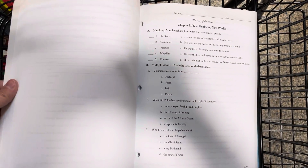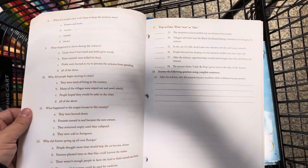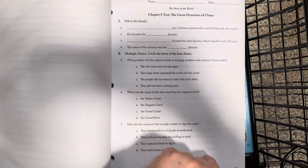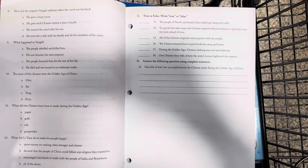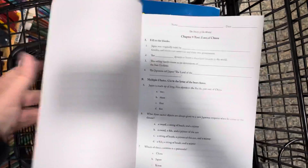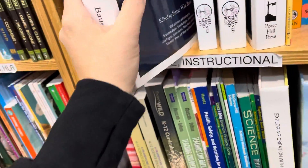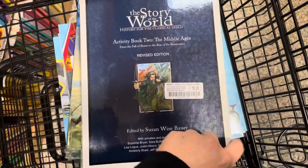This one gives you an idea of what it is — it looks like the test and answer key, in case you decide you want to get the test. And then here's what looks like the teacher's book. We'll go through this one — Activity Book 2.